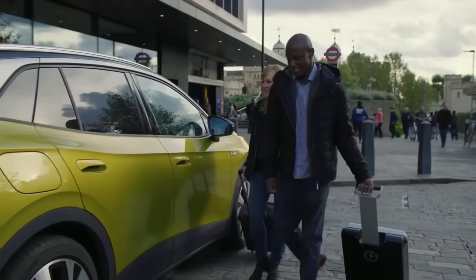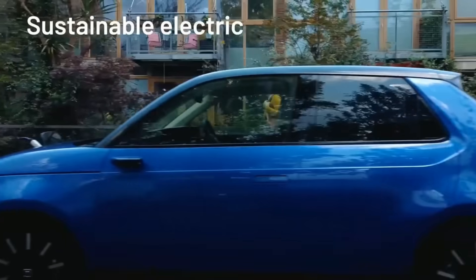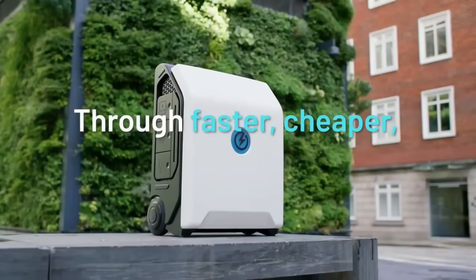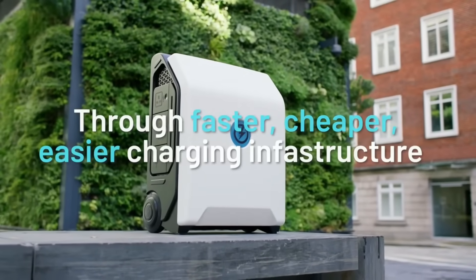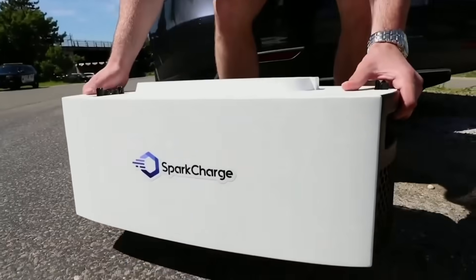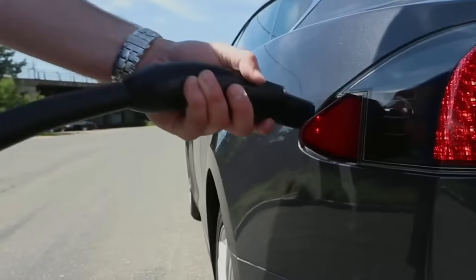Users are also able to modify the device's appearance and plan future charges. The Zip Charge Go is intended to assist electric vehicle users who are either unable to reach normal charging places or who experience range anxiety. In the latter half of 2022, it was anticipated to be offered for lease or purchase.